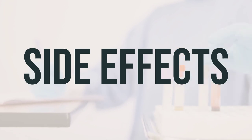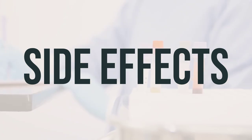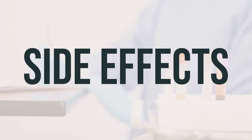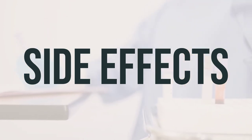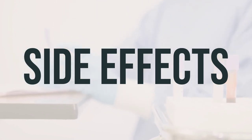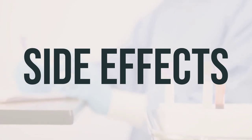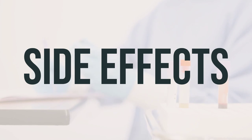This medication has been prescribed because your doctor has determined that the benefits outweigh the risks. Many people using this medication do not experience serious side effects. However, it's crucial to inform your doctor immediately if you experience any serious side effects, including mental/mood changes, swelling of the hands/ankles/feet, restlessness, shaking, changes in sexual ability, trouble urinating, easy bleeding or bruising, muscle spasm, yellowing of the eyes/skin, severe stomach or abdominal pain, slow heartbeat, interrupted breathing during sleep, black stools, severe headache, seizures, or vision changes.